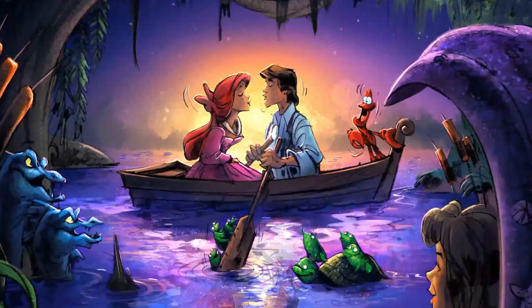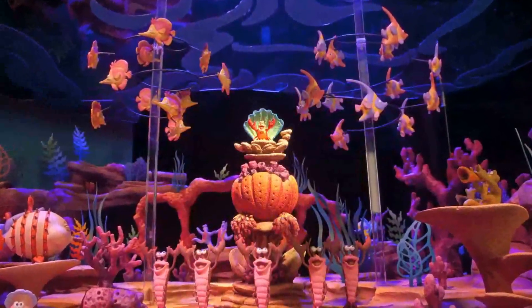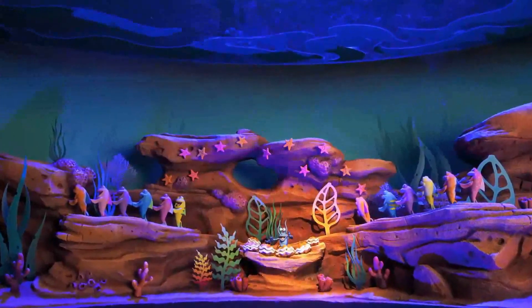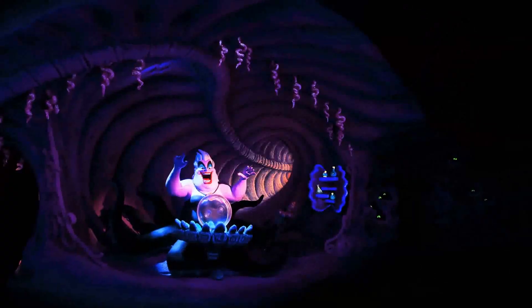The attraction is really based off of the classic songs from the film. The big show-stopping moment is really 'Under the Sea,' where Sebastian leads a crustacean band with hundreds and hundreds of figures. It's just an incredible amount of energy within that moment. Of course, the Mermaid attraction wouldn't be complete without Ursula and her lair.